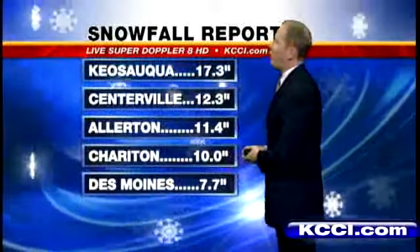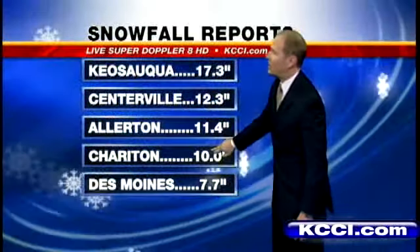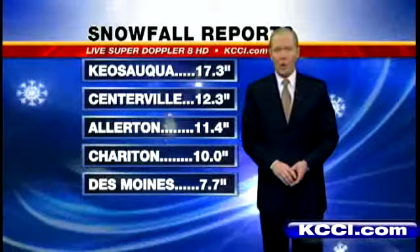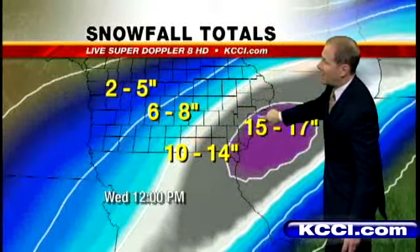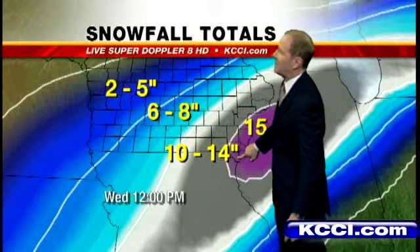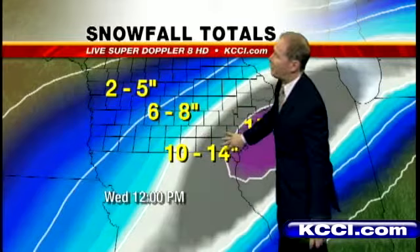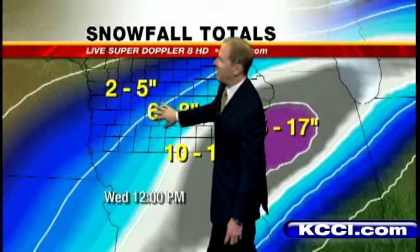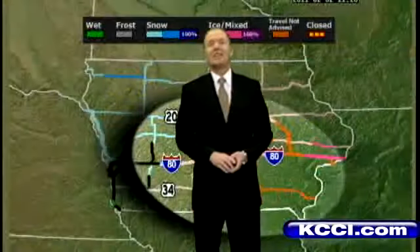Here's some more of those snowfall reports. Keosauqua, 17.3 inches. Centerville a foot. Allerton, 11.4. Sheridan, 10 inches of snow. And the official snowfall reading at 7.7 inches. This is what it looked like across the state — that band of 15 to 17 inches from just south of the Quad Cities, Muscatine, down through Keosauqua and the Keokuk area. Then from Sheridan, Ottumwa to the northeast, 10 to 14 inches of snow. Generally 6-inch snows as you head central Dallas County. We pick up 8 to 9 inches in Jasper County and lighter amounts out to the west and northwest.